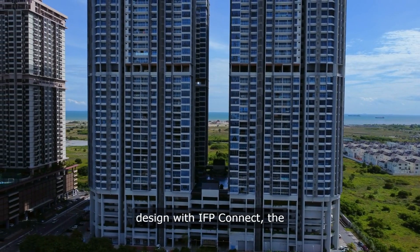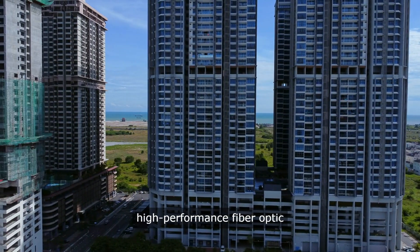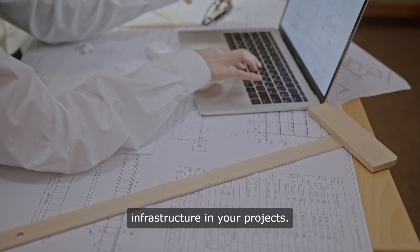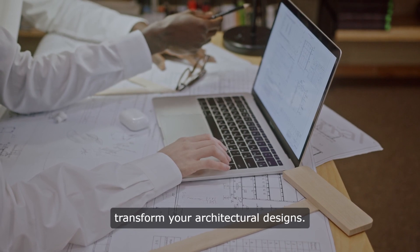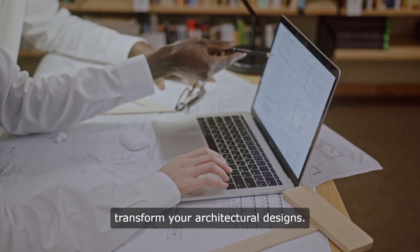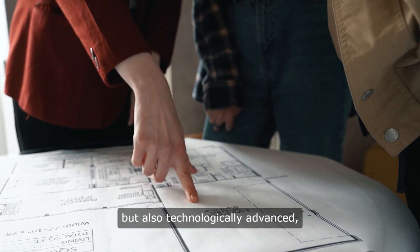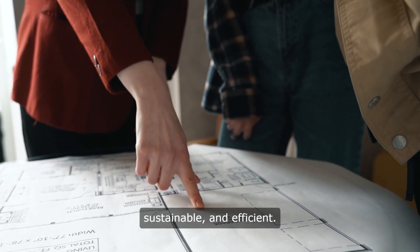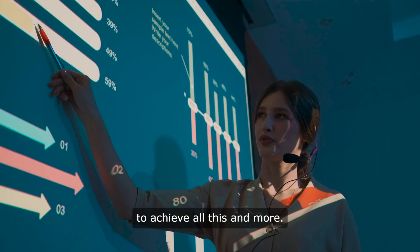Welcome to the future of building design with IFP Connect, the ultimate solution for integrating high-performance fiber-optic infrastructure in your projects. Here's why specifying IFP Connect will transform your architectural designs. As an architect, you aim to create structures that are not only aesthetically pleasing but also technologically advanced, sustainable, and efficient. IFP Connect enables you to achieve all this and more.